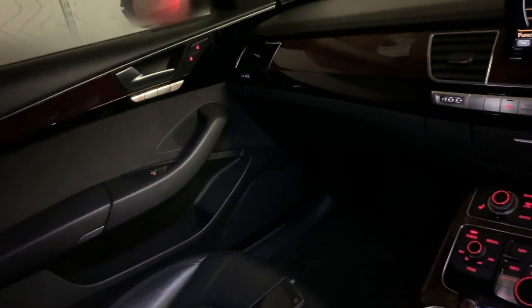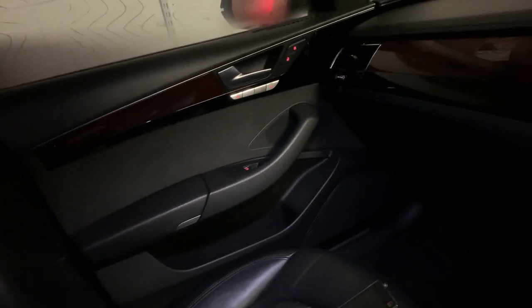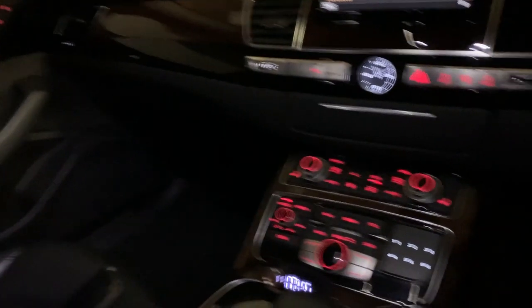The doors need heavy heavy dampening because they can rattle quite badly, so I will have to get that sorted at some point when we have time for that.